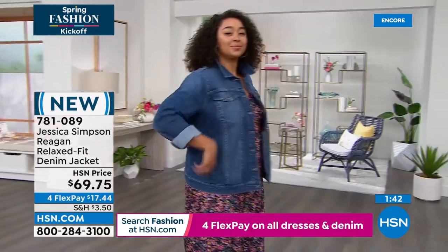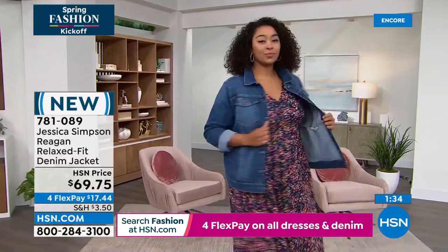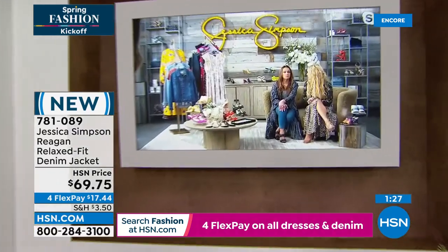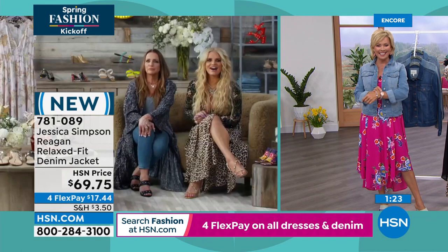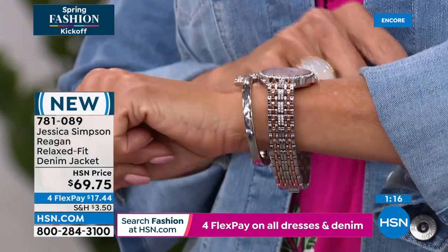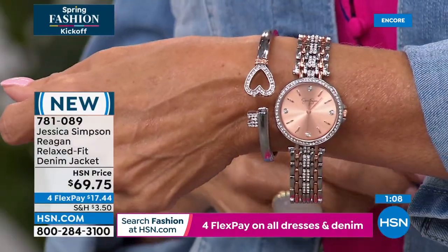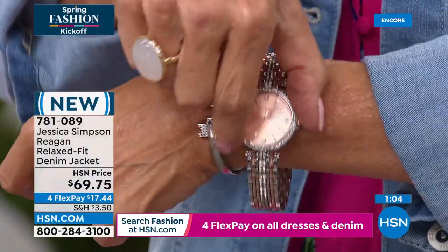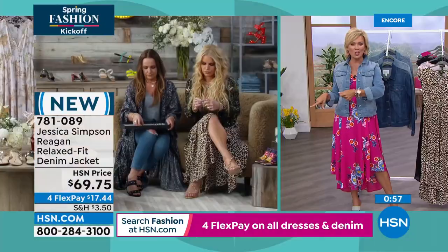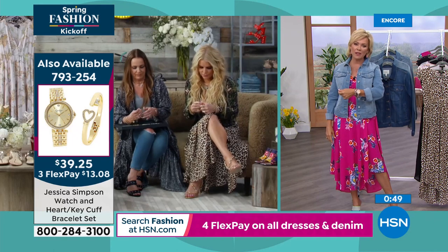Jessica does a lot more than just fashions. My jewelry tonight — I'm wearing her watch and bracelet set, item 793254. These watches are super cute. It's a set that comes with a hinge-style bracelet, which is so great. You can take links out if you want it to fit nice and snug. There are two other color choices as well. The set is $39.25.